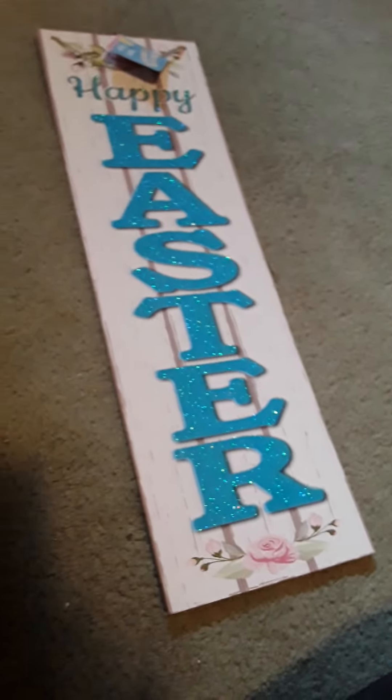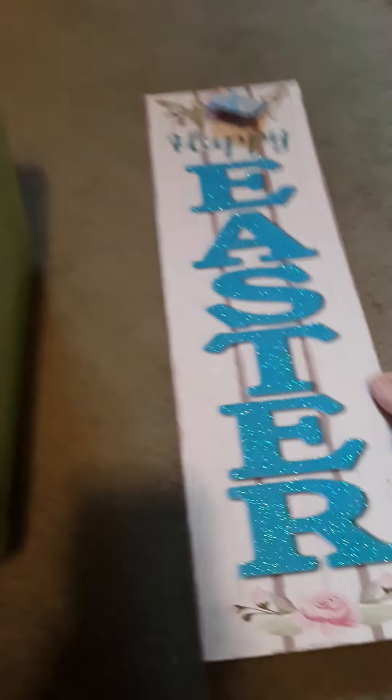Hello everyone and welcome back to my channel. Today I have another Dollar Tree haul for you, so let's jump in and get started.